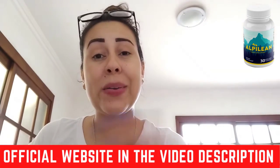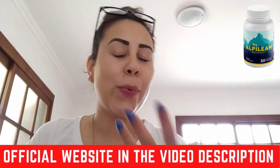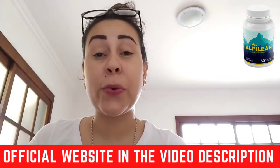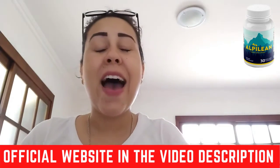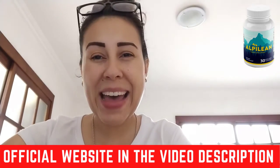That is what I wanted to talk to you about. I hope I made it more clear to you what the Alpilene is, how it works, and so much more. If you want to know more about it, or want to make your very own purchase, the official website is just here waiting for you. I hope you guys have a great day, a great week, and I'll see you guys around. Bye!